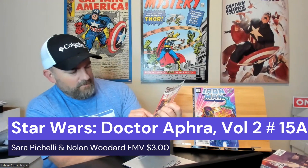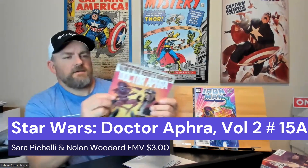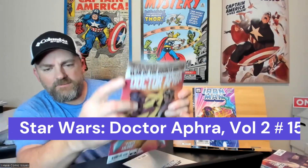Next one we got is Star Wars: War of the Bounty Hunters — Doctor Aphra issue number 15. It does have some damage along the staple, but it's still a pretty cool cover and would be a good reader copy to have.